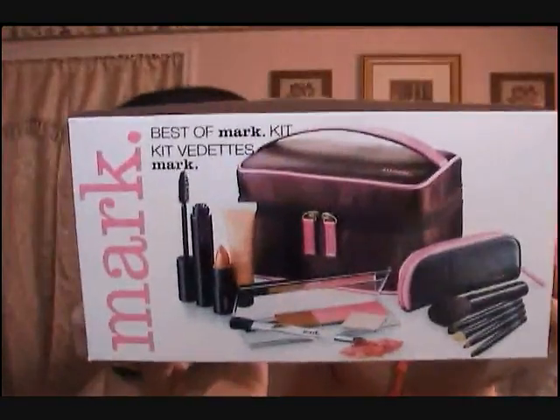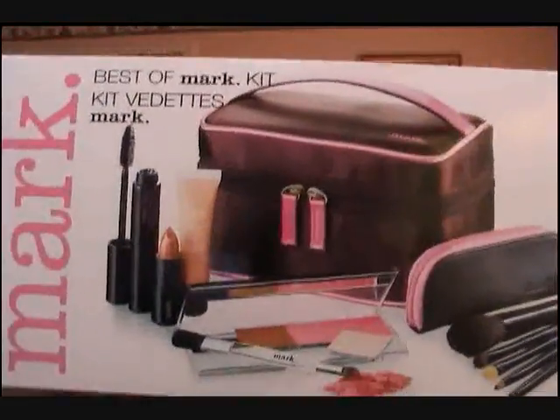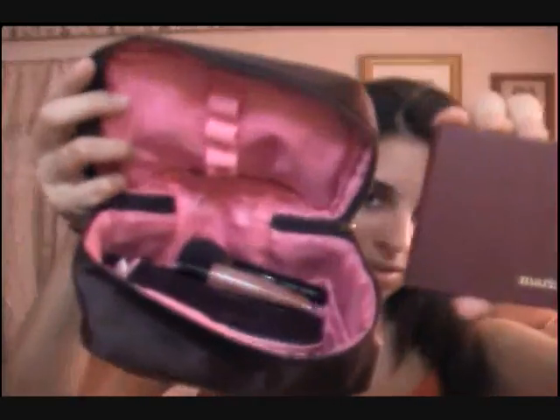Hey guys, I'm back. As you all know, I posted a video saying I'm now a Mark representative. I got the kit — it's a beauty kit that comes with everything you see here: mascara, brushes, eyeshadows, lip gloss, lipstick, and a little purse. It's really cute. I have everything stored in here. This little flip palette is awesome.